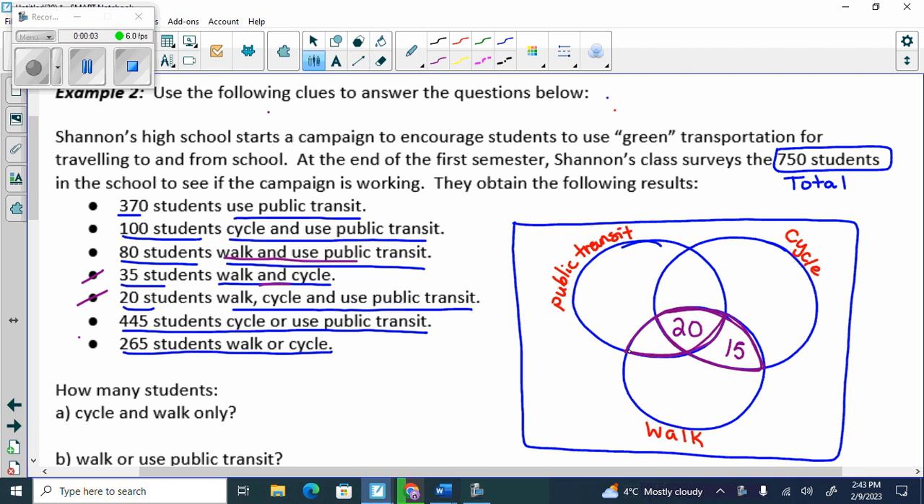The eyeball has to have 80. It already has 20, so how many walk in public transit only? 60.